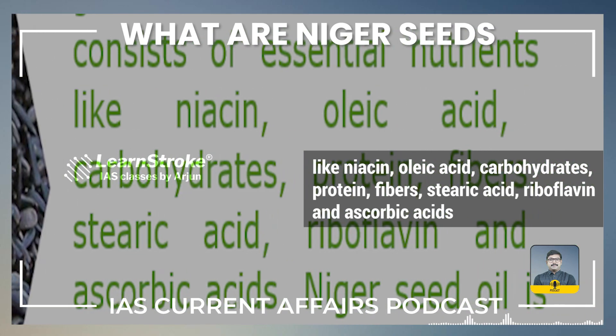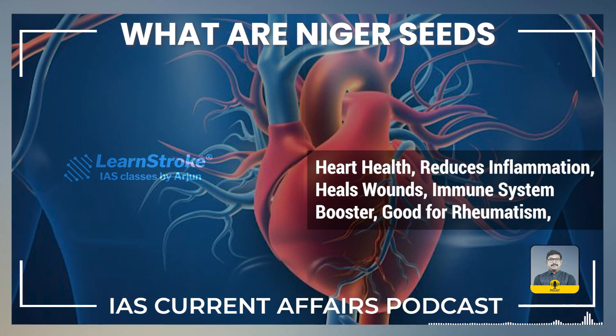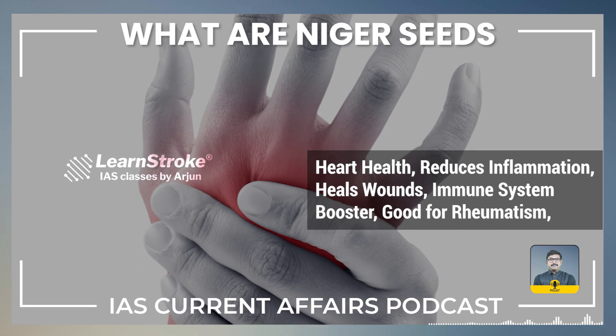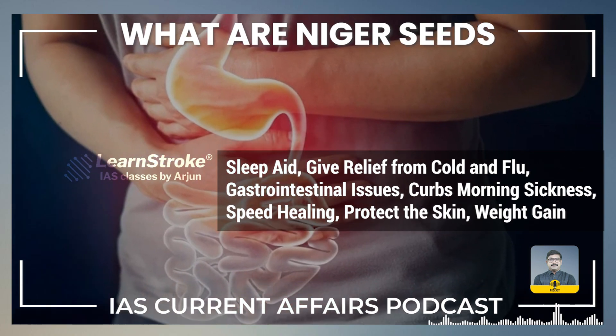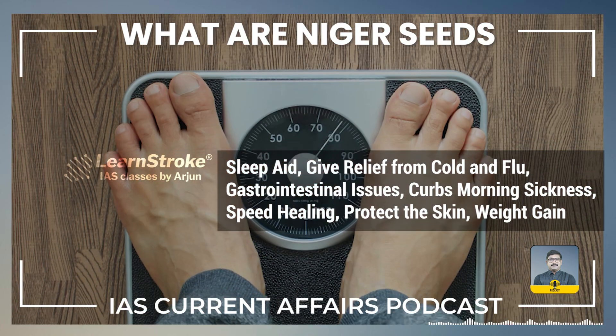The benefits of Niger seed include supporting heart health, reducing inflammation, healing wounds, and boosting the immune system. It is also beneficial for rheumatism, acts as a sleep aid, provides relief for cold, flu, and gastro issues, curbs morning sickness, speeds healing, protects the skin, and supports weight gain.